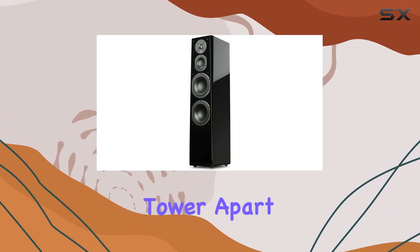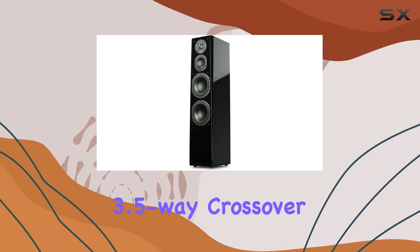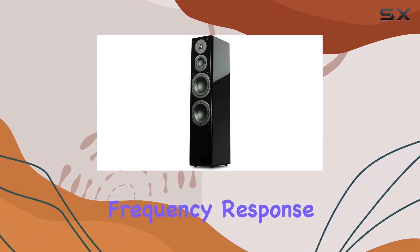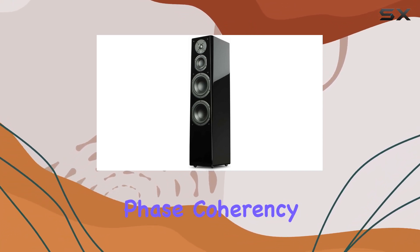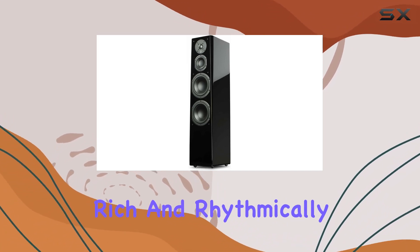What sets the Prime Tower apart is the proprietary SVS SoundMatch 3.5-way crossover. This, combined with expertly refined topology, ensures accurate frequency response and silky smooth transitions between drivers. The result is pinpoint imaging, phase coherency, and a presentation that's finely revealing, harmonically rich, and rhythmically tight.